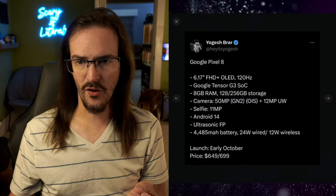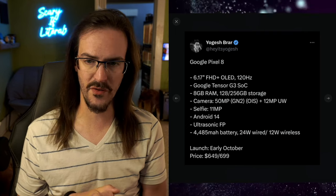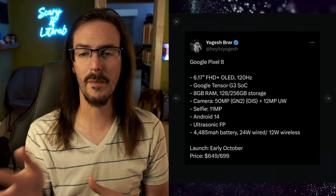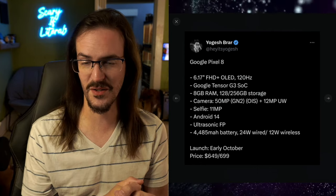Well, this morning some rumors circulating around the internet kind of make what their strategy is going to be going forward a little bit more clear. Let's turn our attention to a tweet from Yogesh Brar. This individual has been quite reliable in terms of tech tipsteering, and they have a spec sheet with some details for the Google Pixel 8. We must talk about the Pixel 8 to make sense of the pricing of the Pixel 7a.